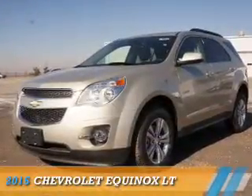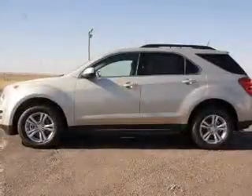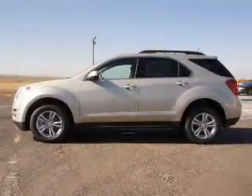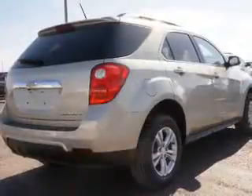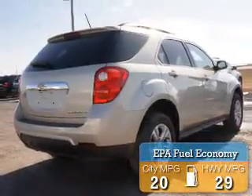Presenting the 2015 Chevrolet Equinox. It's powered by all-wheel drive, a 2.4-liter four-cylinder engine, and a six-speed automatic transmission. Great fuel efficiency saves you money by requiring fewer trips to the gas station.